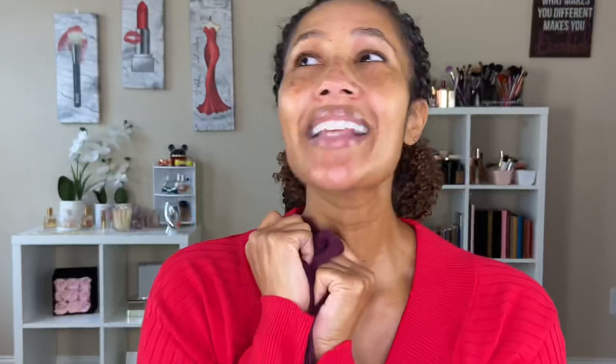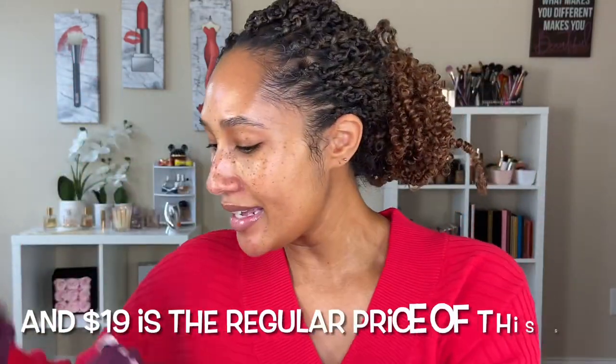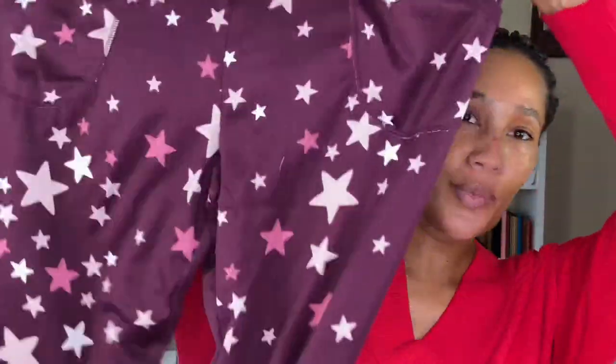I picked up some pajamas. I have been obsessed with pajamas — I don't know if it's because I'm pregnant and want things that are comfortable and cozy, or because we're in COVID and I'm home, but I don't want to look raggedy. I have never loved pajamas this much in my entire life. I saw this set for $19. It is so silky soft. I got a size large, which is a 12-14, and this shirt fits very comfortable over my belly. The whole set was $19.